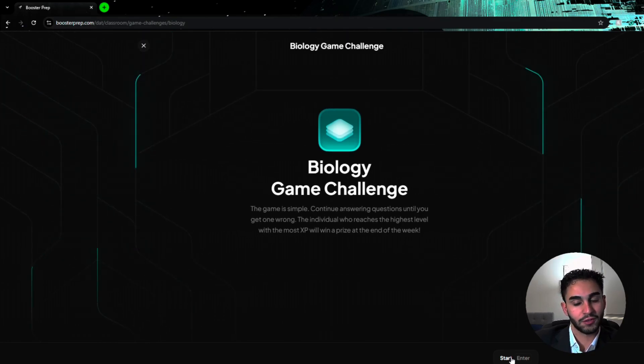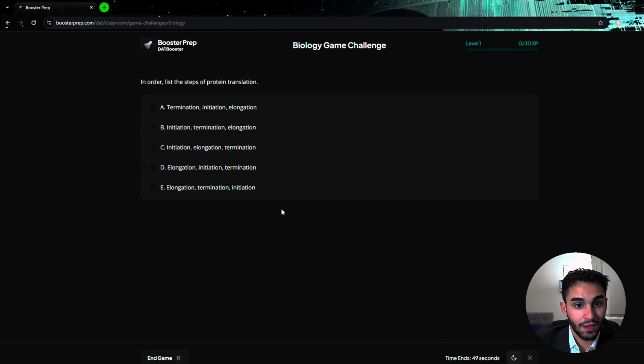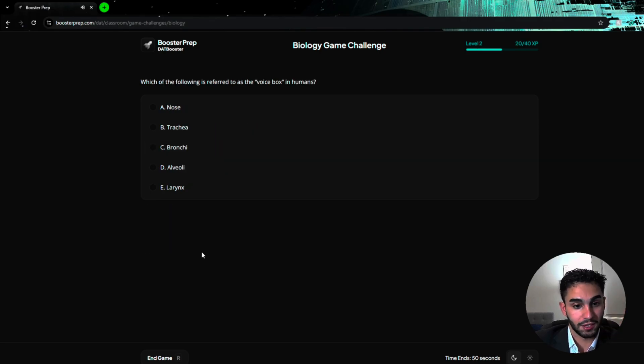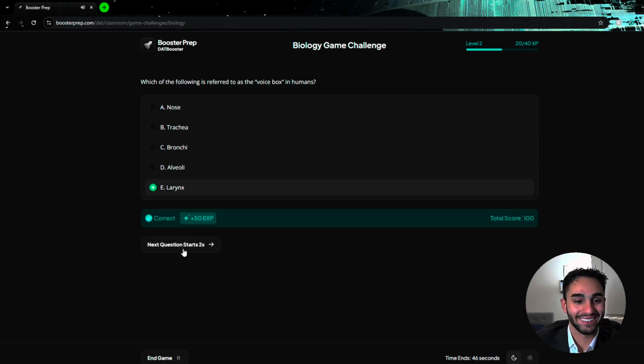Let's demo it. The question is: in order, list the steps of protein translation. I believe it's initiation, elongation, termination — yeah, okay! Next question, 50 XP. The voice box in humans — larynx? Yeah, okay, still got it. See, now I'm having fun. It's actually a lot of fun — a great way to stay engaged.